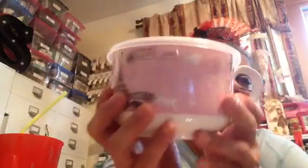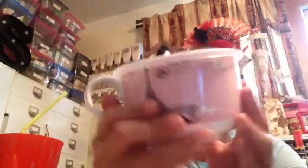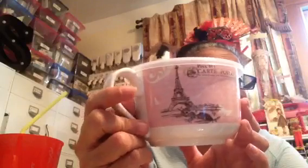Look at how cute this is — a soup cup! How gorgeous is this? Karina, look — this is from TJ Maxx. I know she likes Eiffel Towers, and then you got the little birdie cage. How nice! I'm gonna be sipping soup in style. It was $4.99, so I got that today.